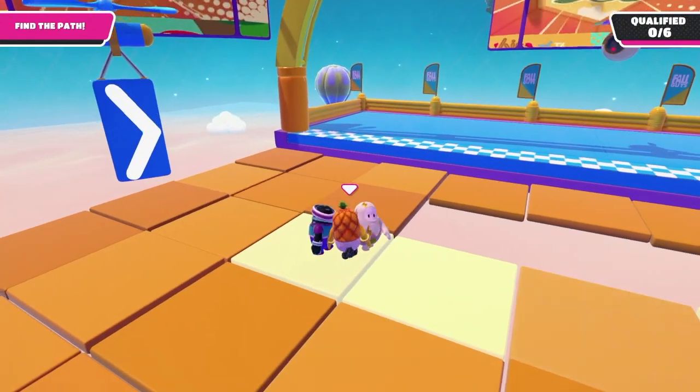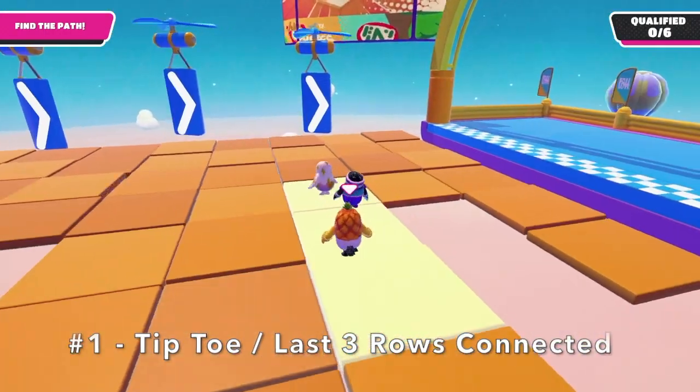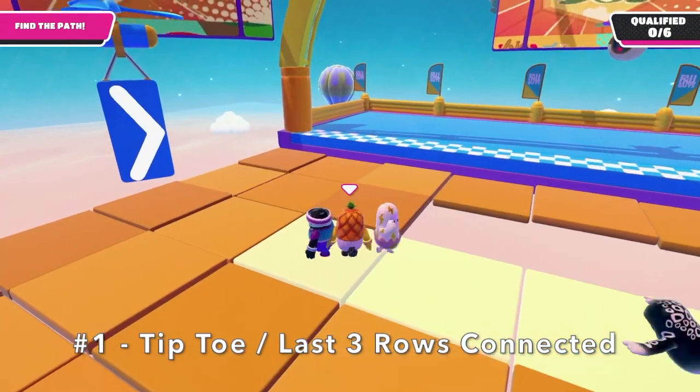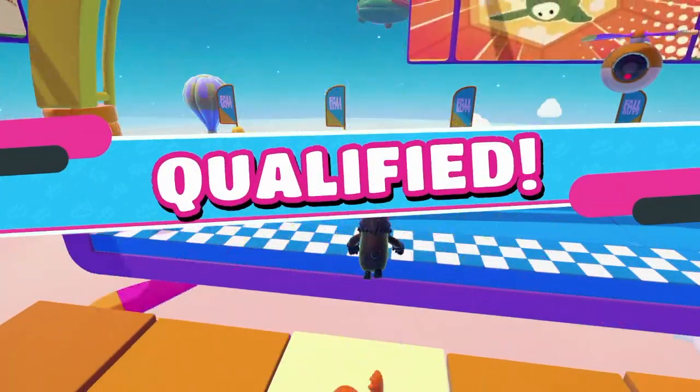Number 1: The last three squares in Tiptoe will always be connected — it's a straight road to the finish. As you can see, everyone was worried about crossing them, but I jumped right onto the platform because I knew I would be safe and they would not disappear.